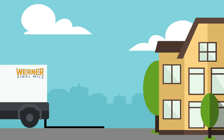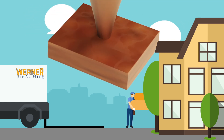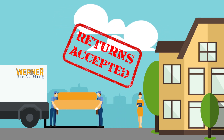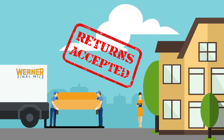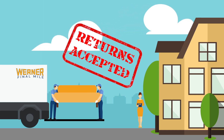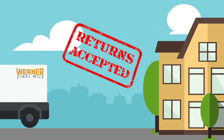Not only does Werner Final Mile accommodate deliveries to your customers, we can handle the returns process as well. Our professional teams will remove the product from the home or business and execute the return, salvage, or disposal process per your company's standard operating procedures. The ease of the return process is a top driver in consumers' decisions to buy. Our attention to this part of your business can help minimize your cost and turn this into a market advantage.